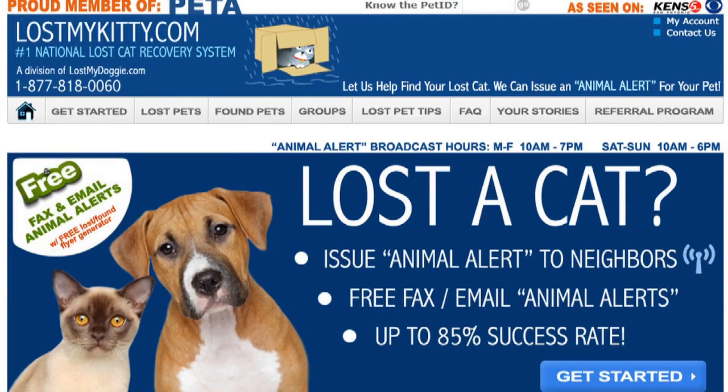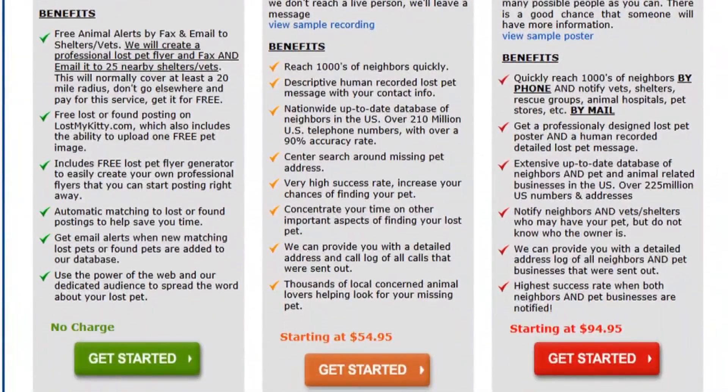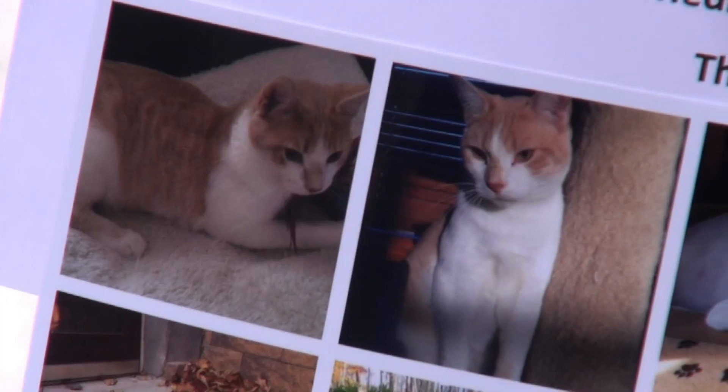Young Williams has a pet detective who actually goes to work as soon as a stray is brought in. They say the most helpful thing that you can do is have your pet microchipped.